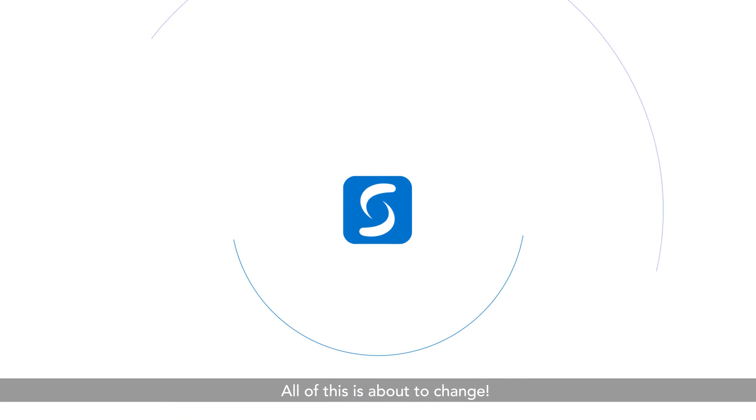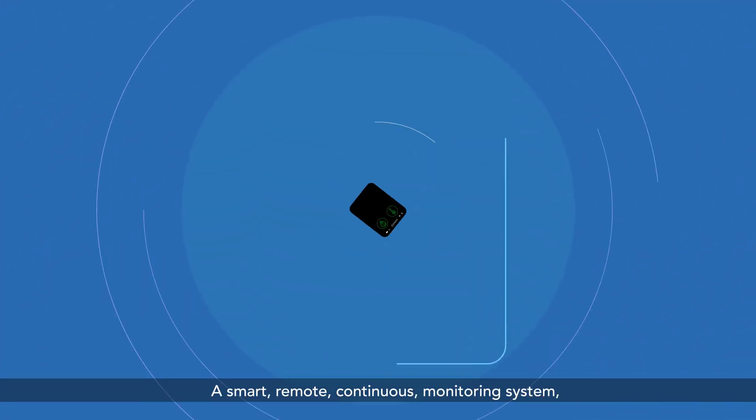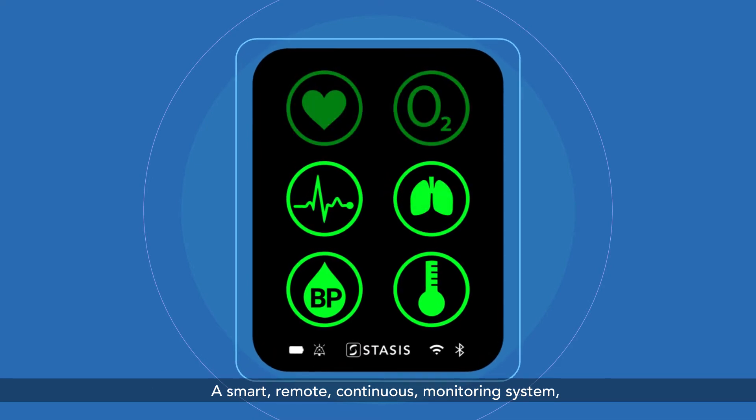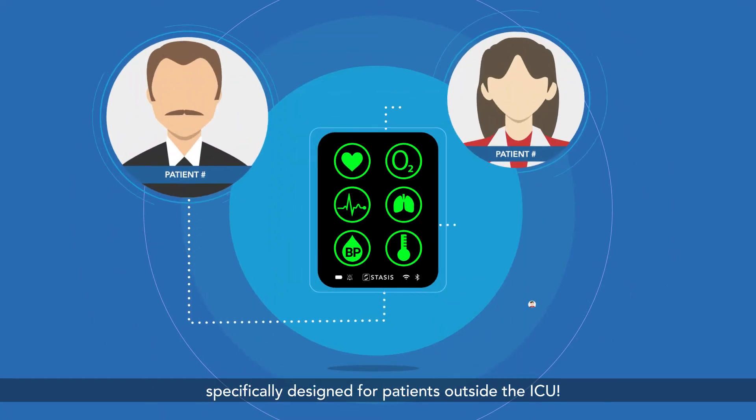All of this is about to change. Introducing STASIS, a smart, remote, continuous monitoring system specifically designed for patients outside the ICU.